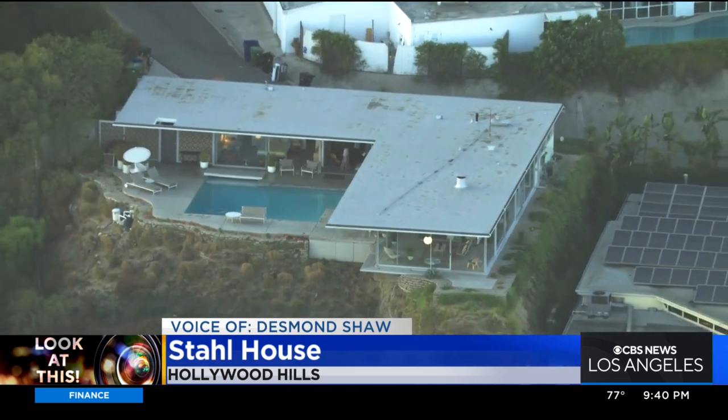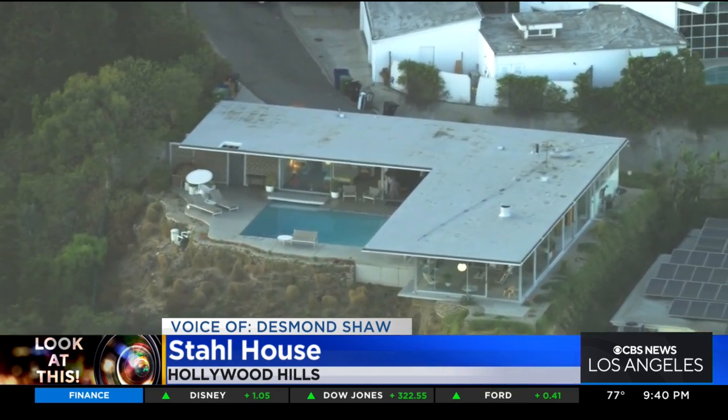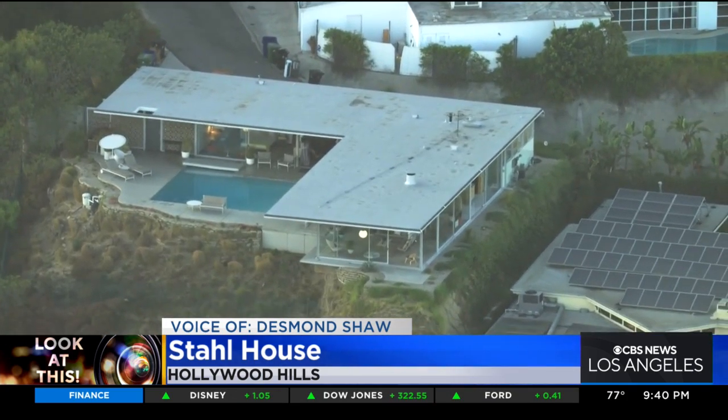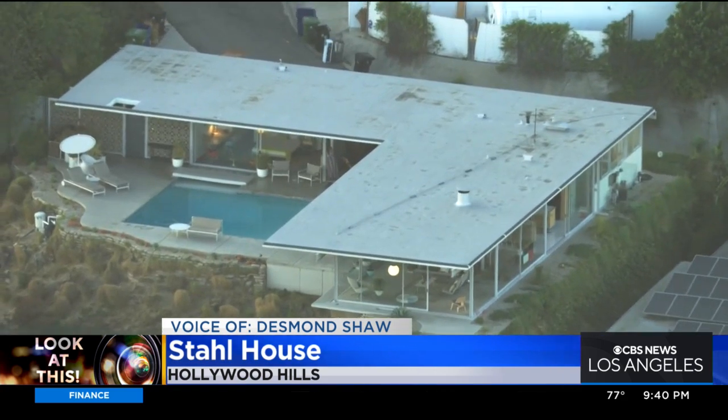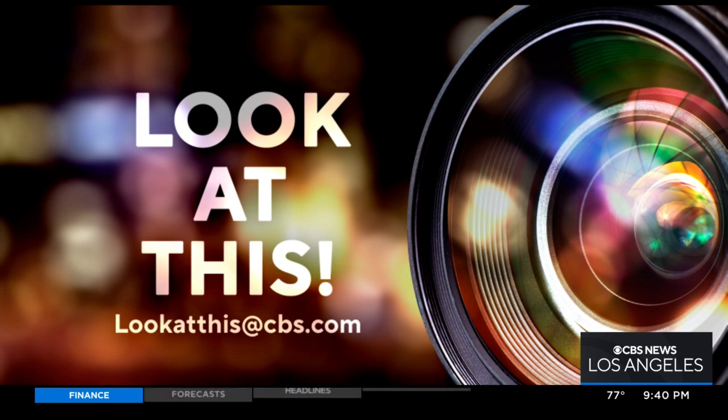Definitely plan way in advance because tours are known to sell out very quickly. Thanks to Rocky Duran for telling me to check out this architectural marvel. Taking a look at this from Sky 9, I'm Desmond Shaw. And if you'd like Desmond to take a look at something interesting in your neighborhood, just write us at lookatthisatcbs.com.